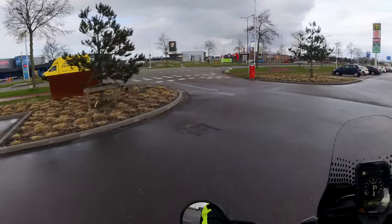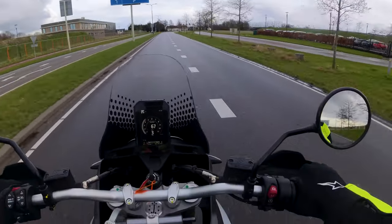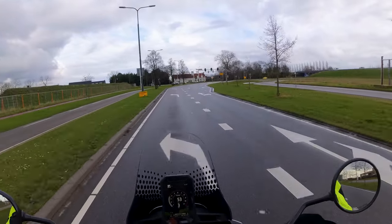Als ik aan Ducati denk dan denk ik aan de Supersport motoren zoals de 966 van vroeger of de Panigale van nu. Maar Ducati heeft ook andere motoren zoals de Allroad of All Purps motor in de vorm van de Multistrada, en deze meer op rally georiënteerde Desert X.